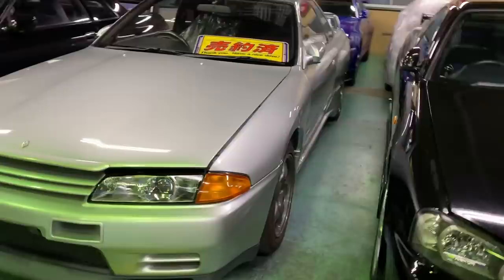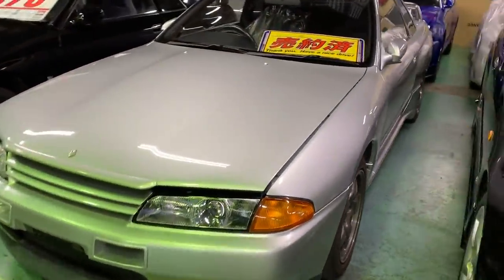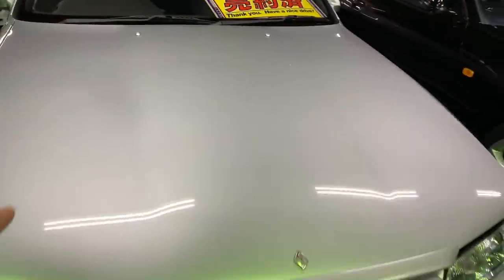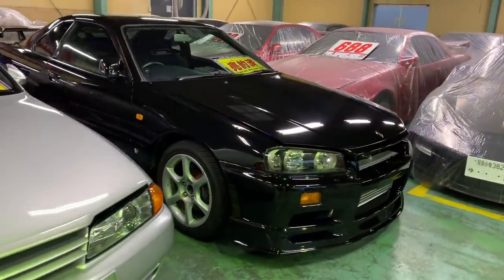This car I've been talking to you guys about a lot — the 31,000 kilometer GTR 32 — it's been sold to a Japanese local customer. So has that GTT Nissan Skyline.